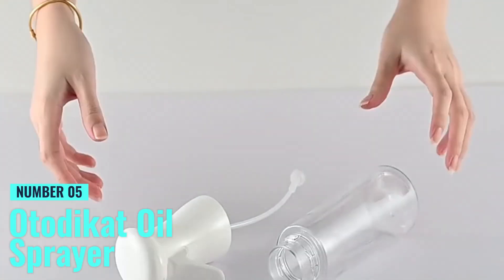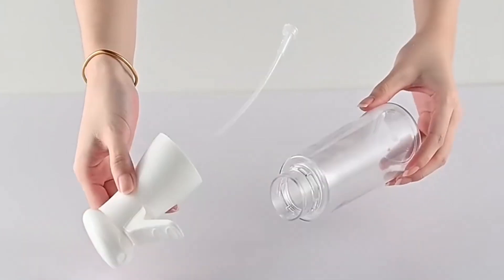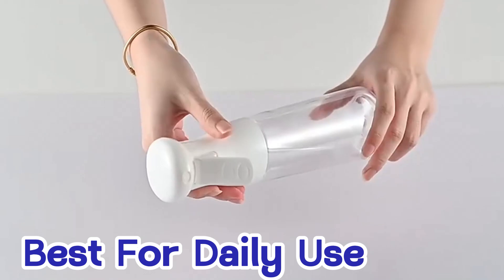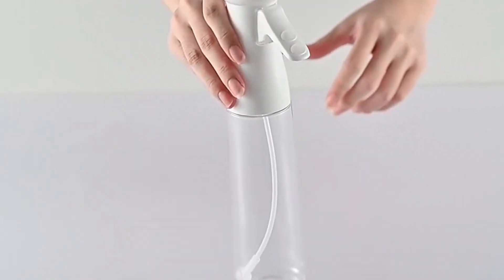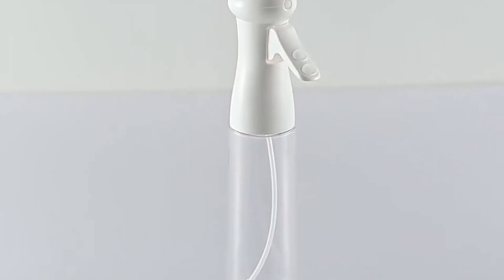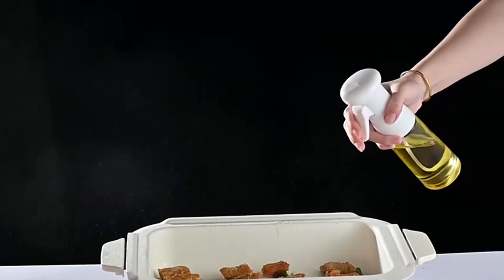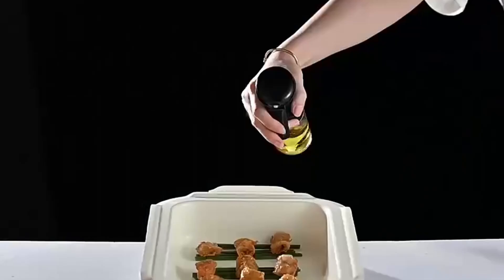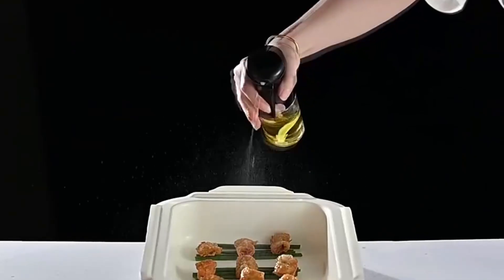Number 5: OtoDeKat Oil Sprayer. This oil sprayer is best for daily use, and it is an eco-friendly food grade oil sprayer crafted from non-toxic PE material, making it a sustainable and safe kitchen tool. Its 250 milliliter capacity is larger than most, meaning fewer refills are needed, which is a major plus for those who cook frequently.